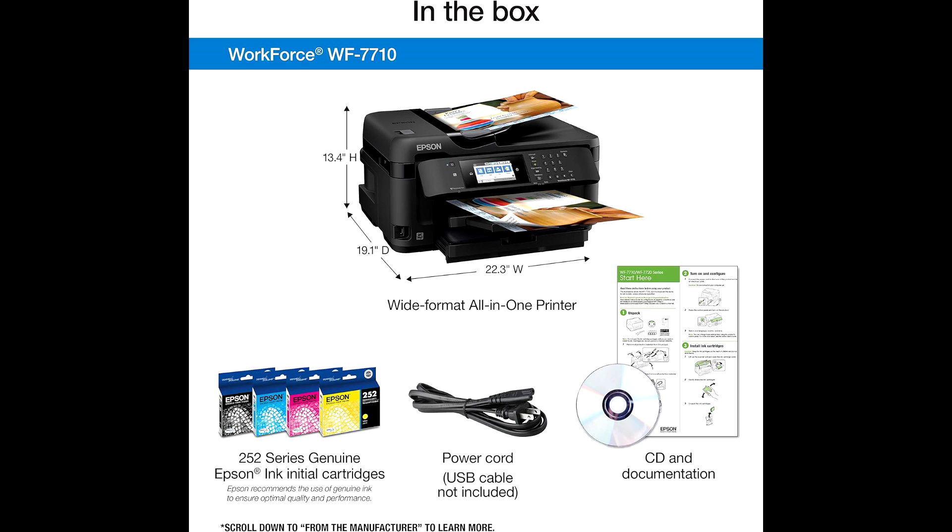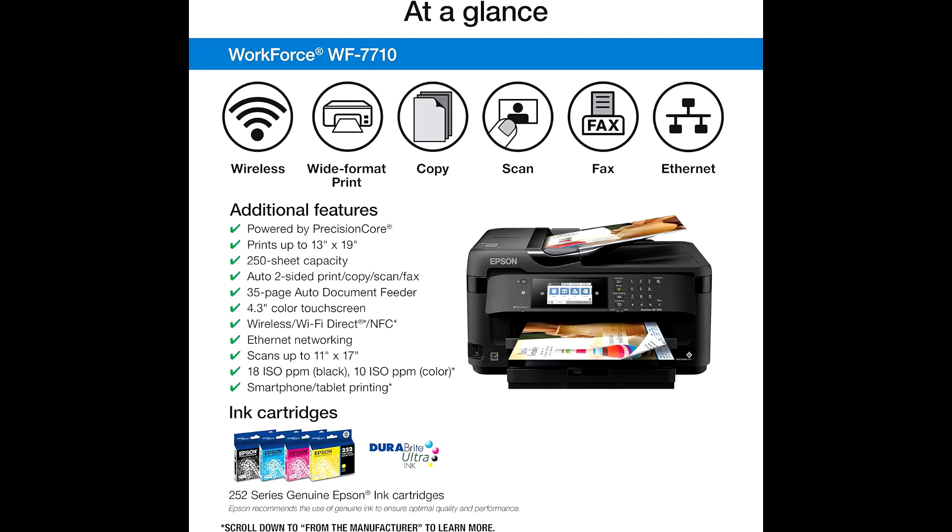Cons: Large size — requires substantial space for setup. High ink cost — can be expensive to maintain with frequent use. Average speed — print speeds are moderate compared to some competitors.